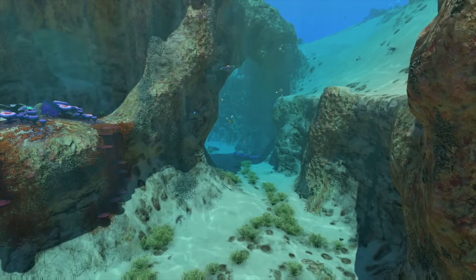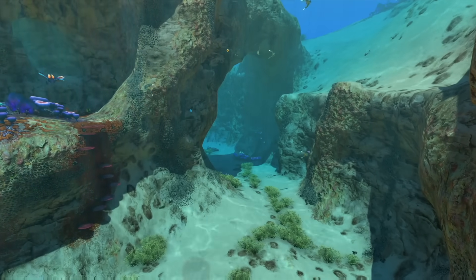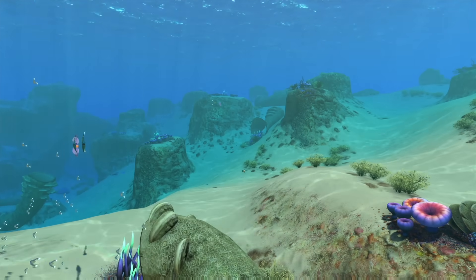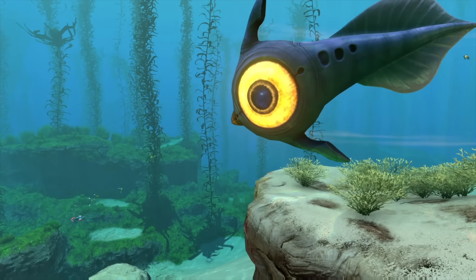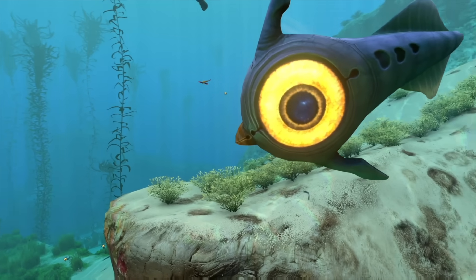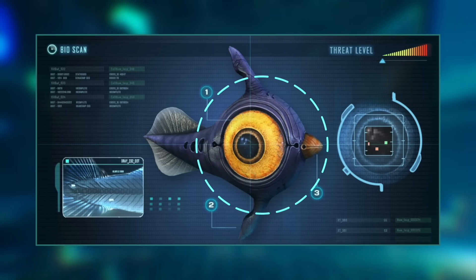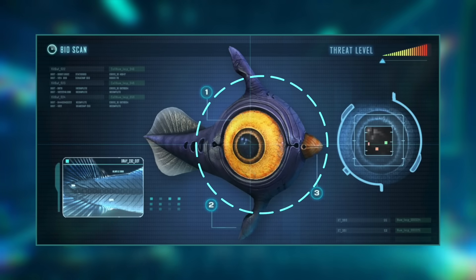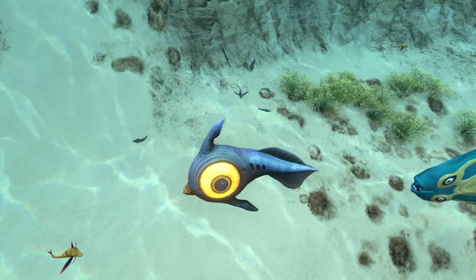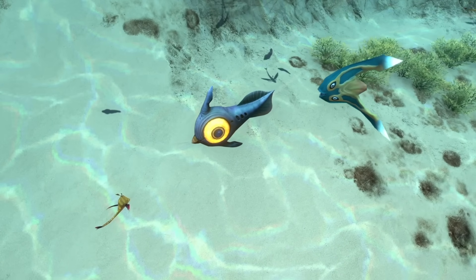Beginning in the safety of shallow, warm waters, we find that stable conditions have led to a region crowded with varied life. One of the first lifeforms we can spot are the peepers — or rather, they spot us, with their enormous, dinner-plate-like eyes. These easily identifiable creatures have evolved visual sensors capable of discerning colors not just in clear waters, but in a variety of lighting conditions. Combined with their surprising speed, this means that despite being herbivores, peepers aren't at the bottom of the food chain.